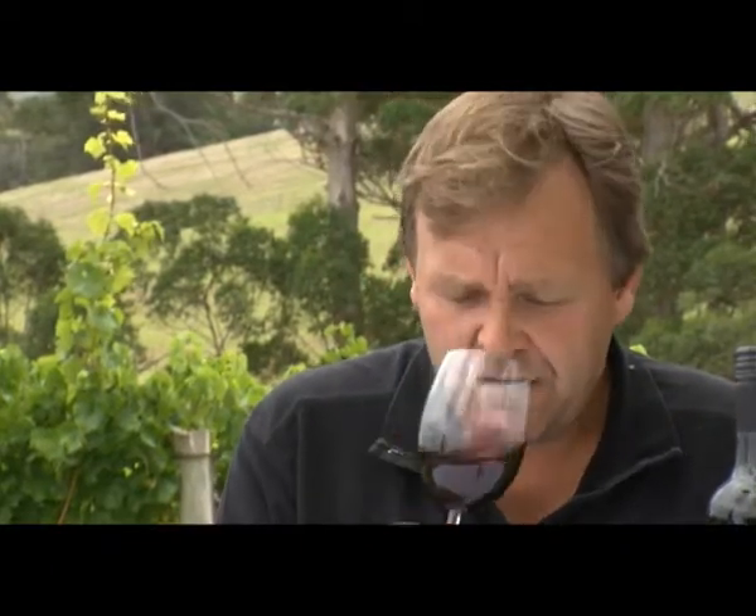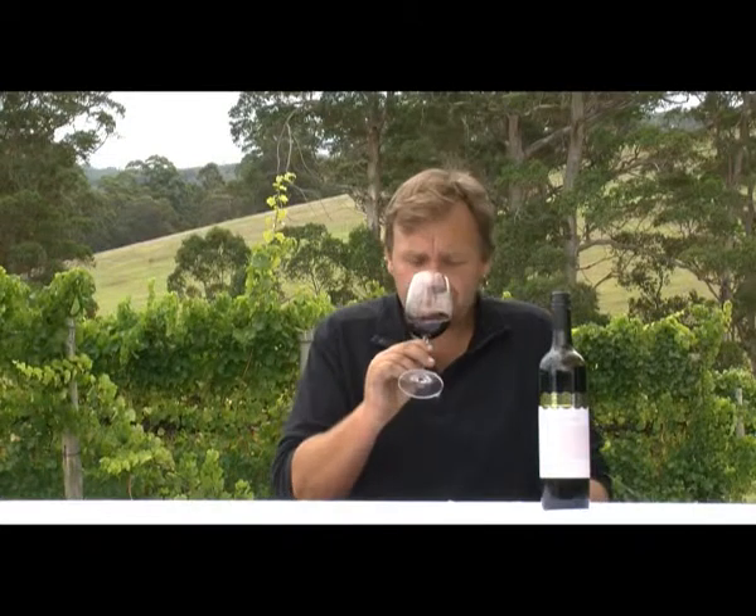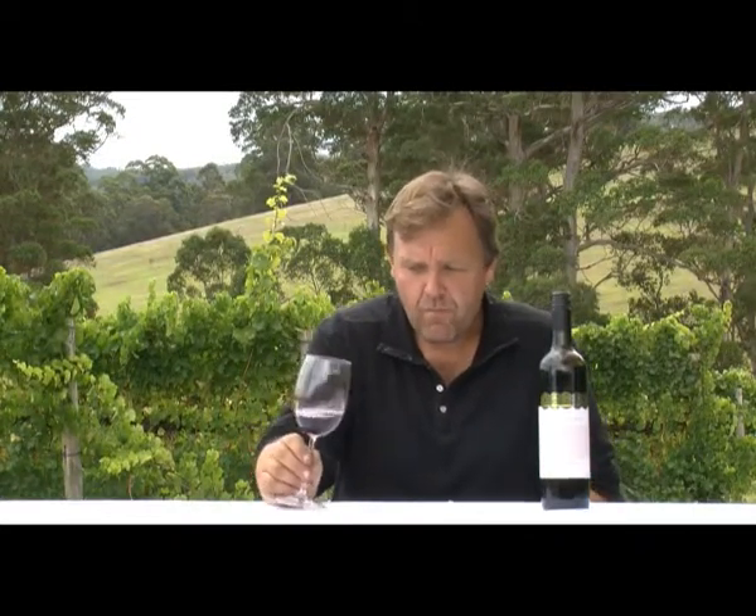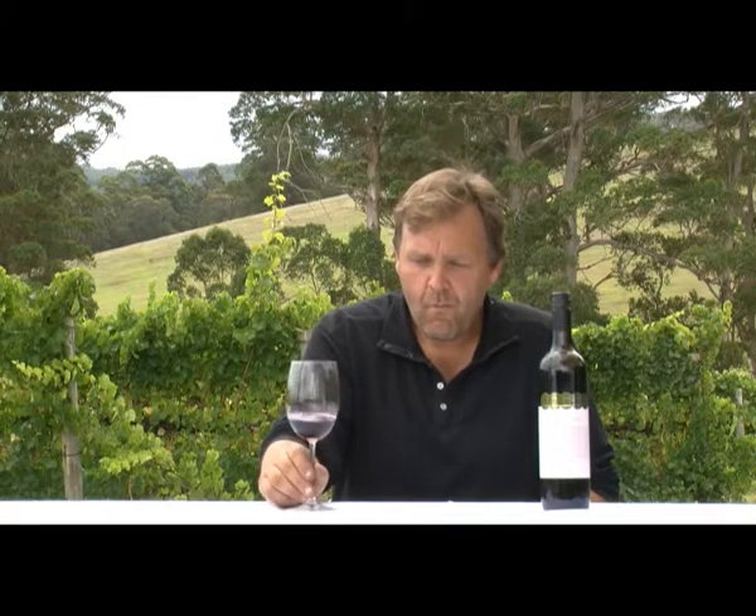A very floral nose. Tasting the wine — very, very moorish, very, very rich, soft.